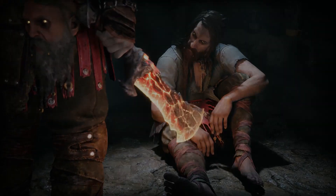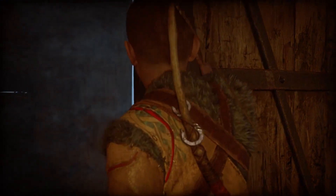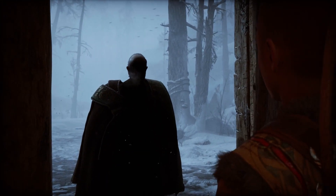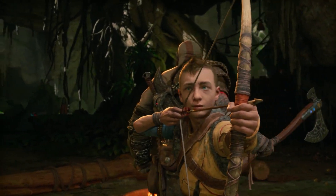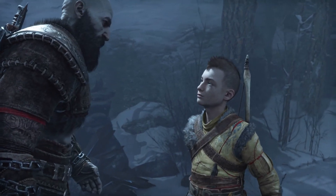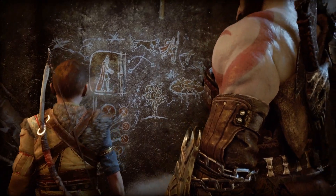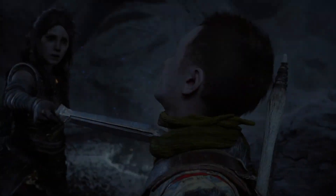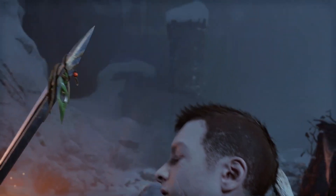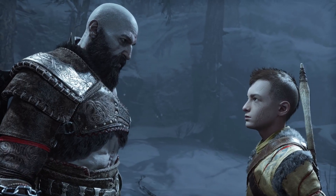Now onto the included game, God of War Ragnarok. This is the latest entry in the beloved God of War series, and it does not disappoint. It features epic battles, stunning visuals, and a captivating story. The graphics are absolutely stunning, with detailed character models and beautifully rendered environments. The gameplay is smooth and the controls feel great thanks to the DualSense controller. One of the things that sets God of War Ragnarok apart is its focus on storytelling. The game follows Kratos, a Spartan warrior living in exile in the Norse wilds, and does an excellent job of exploring his complicated relationship with his past through both gameplay and cutscenes.